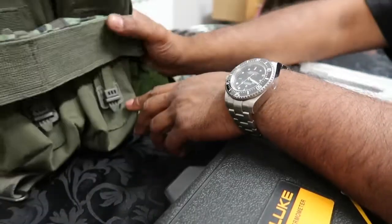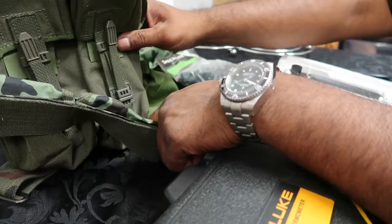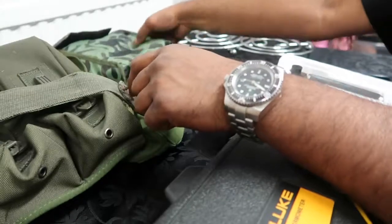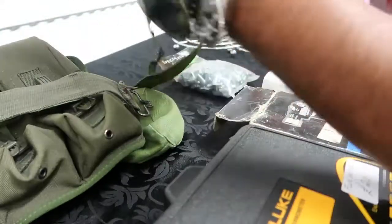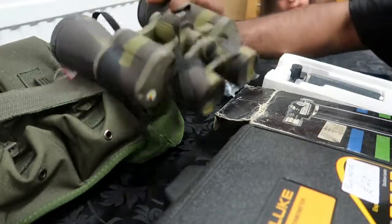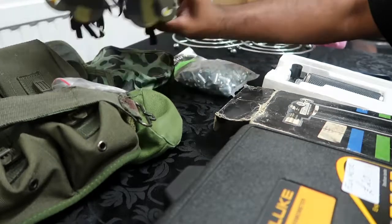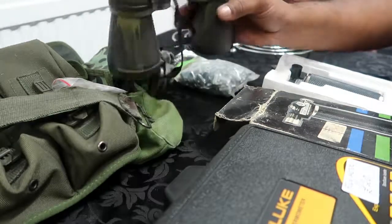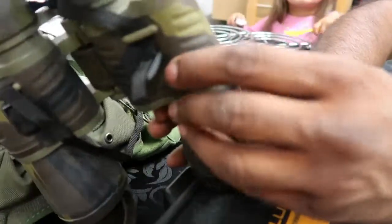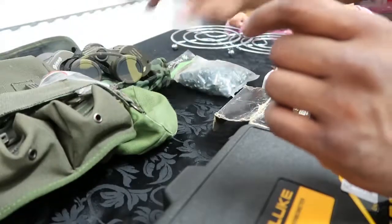Got some military issue pouches — I think these are radio or magazine pouches — and then binoculars, military issue binoculars. I paid 12 pounds for the lot. They're in very good condition, just got a little bit of a crack with some glue on it here — I'll fix that no problem. For that price you really can't go wrong.